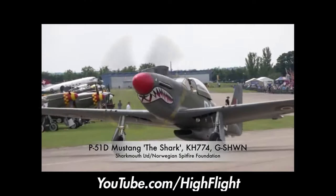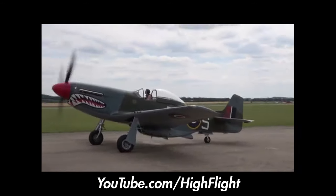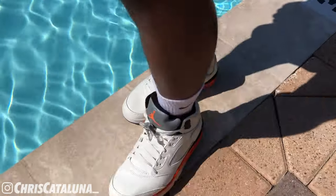Quick history: the Jordan 5 is a classic silhouette made by none other than Tinker Hatfield. Its design was inspired by the American P-51 fighter plane, and the shark teeth transferred onto this Jordan 5 flawlessly.